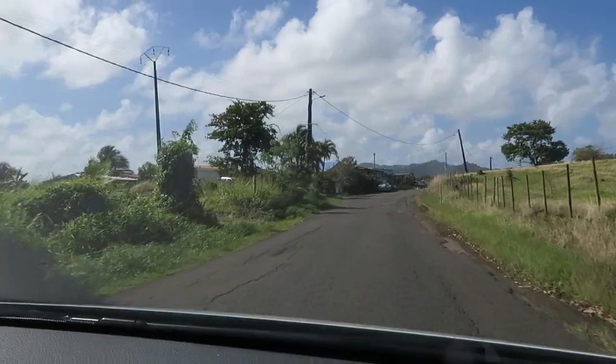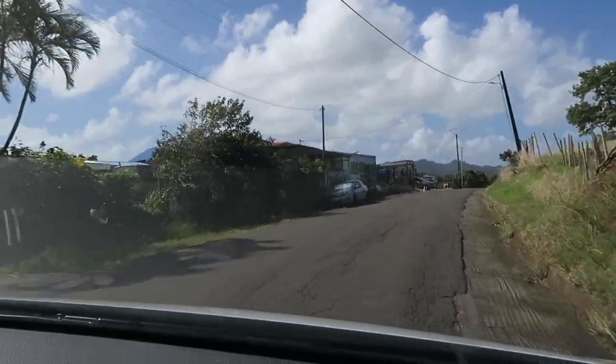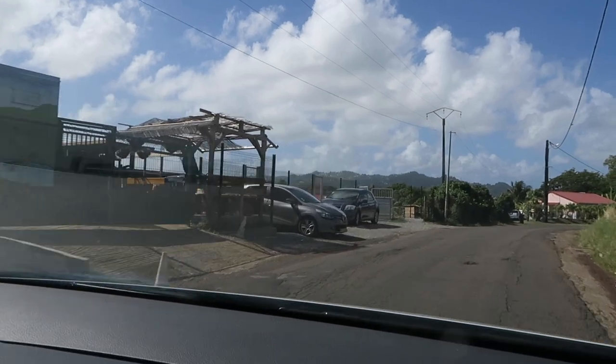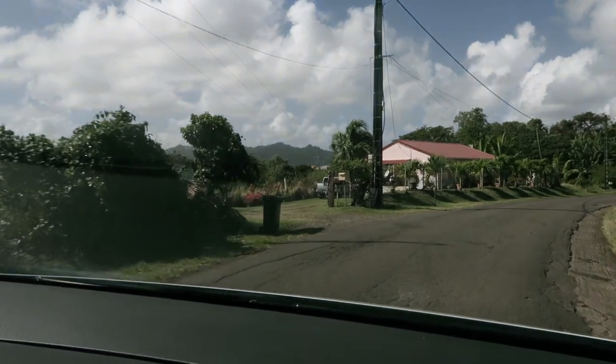Good morning! You guys ready for an adventure? Let's go. So for today's adventure, we have rented a boat. It's a small little boat, but we're all going to go and explore an island nearby.